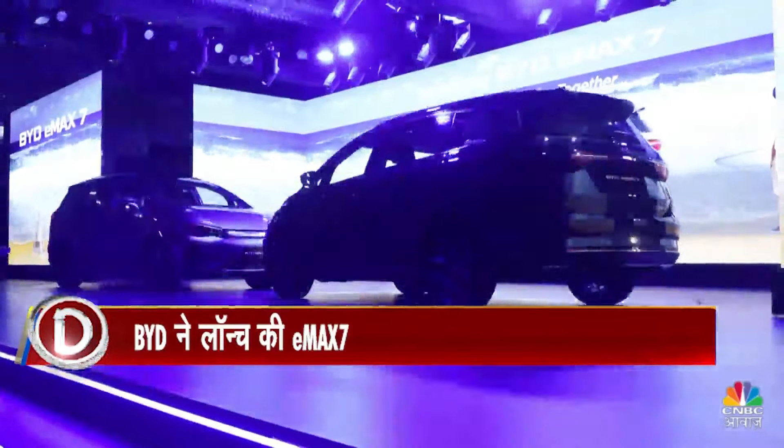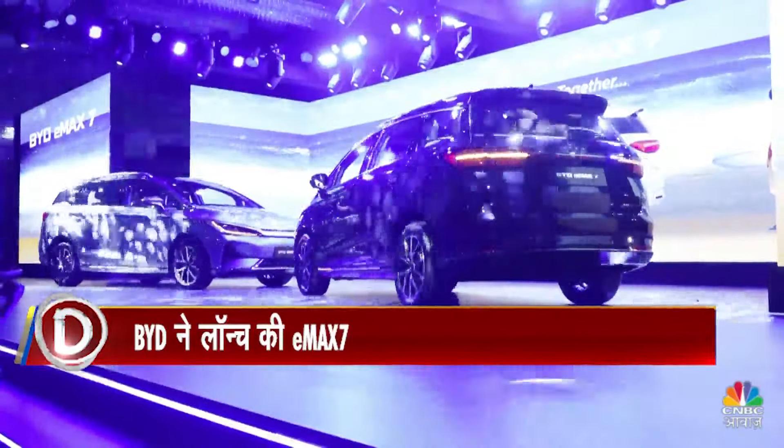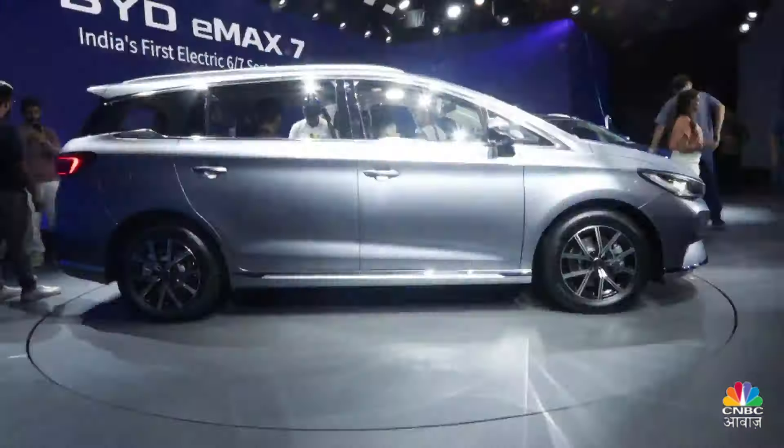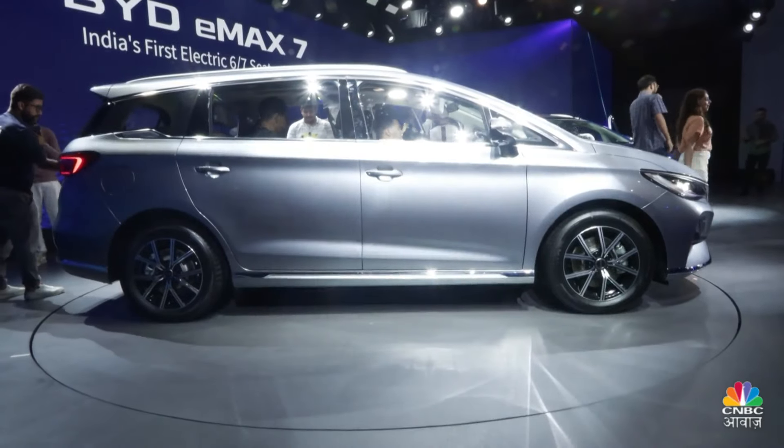BYD launched its E-Max 7 in two variants. The price starts from 26,90,000 and goes up to 29,90,000.